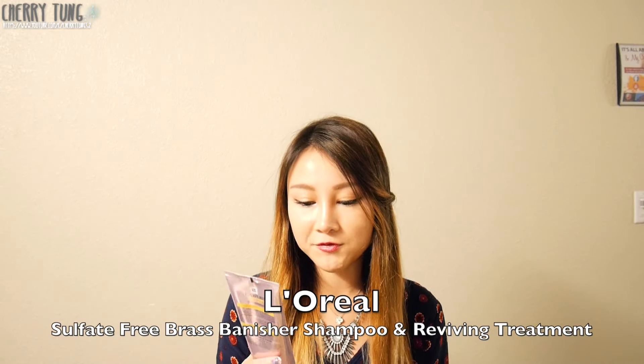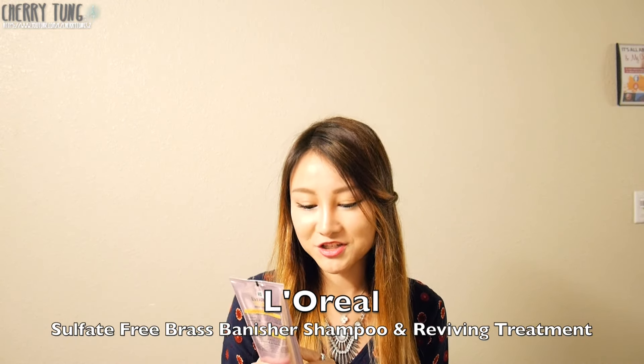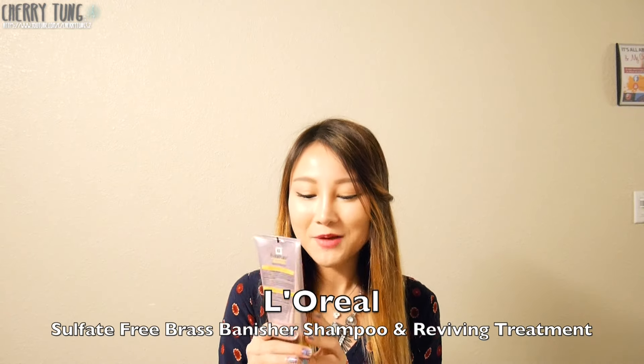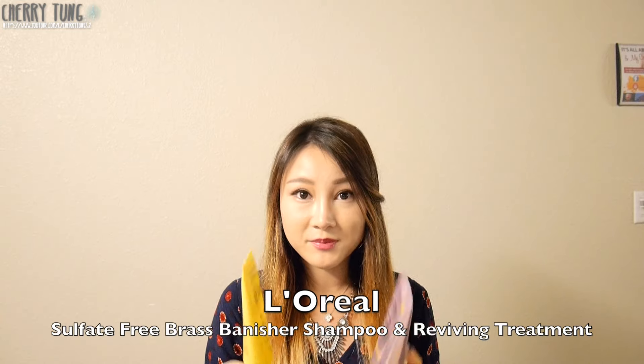Here I'll be showing two sets of my favorite shampoo and conditioner that I use for everyday usage. First, I want to introduce this L'Oréal Everpure Sulfate-Free Blonde Brass Banisher. So here's the shampoo and here is the treatment.